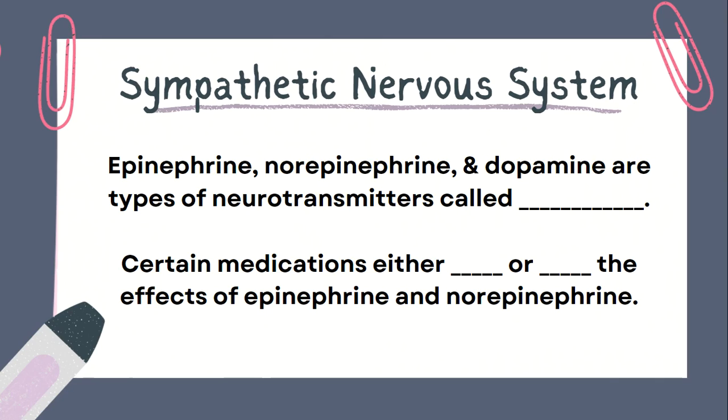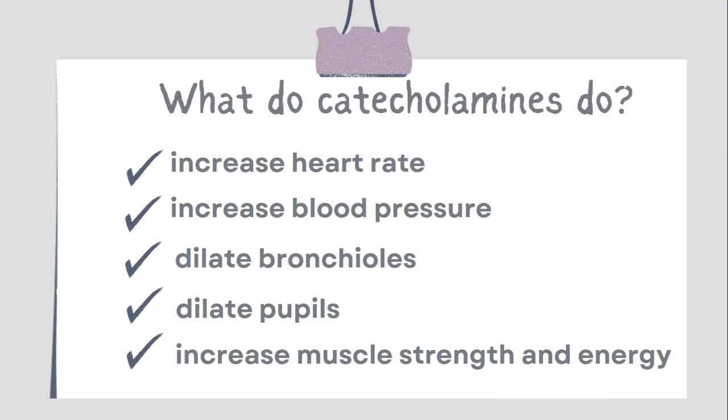Certain medications act on adrenergic receptors to either mimic or block the actions of epinephrine and norepinephrine. Epinephrine and norepinephrine are produced by the adrenal gland, and once in the bloodstream, they bind to alpha and beta receptors causing several actions: increased heart rate, increased blood pressure, increased respiratory rate, and dilation of the bronchioles, increased mental alertness and pupil dilation, increase in muscle strength and energy through increased glucose and fatty acid release, and slowing of digestion. This fight-or-flight response prepares our body to perform under stress.